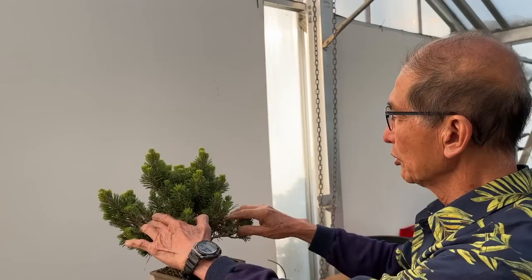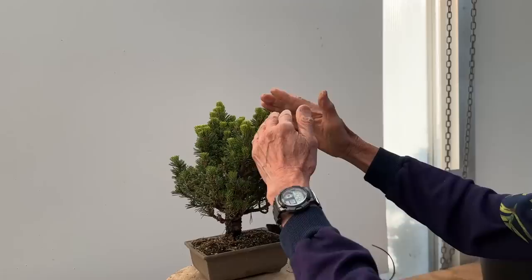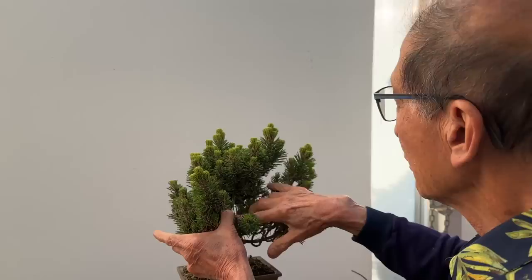If anyone were given this they would be over the moon — it looks like a nice bonsai. But it really is a piece of untrained material. There are so many branches we can figure out ways of improving it. If we just trimmed it in a conical shape, people would like it, but I think we need to create some structure in the tree. Without cheating, I haven't looked at this tree even — let's see what's in it and how we can improve it.